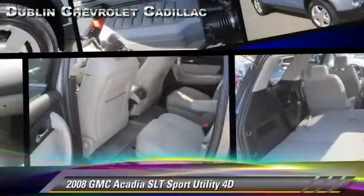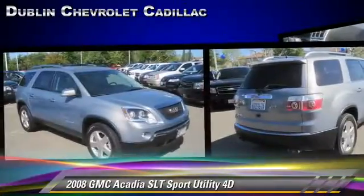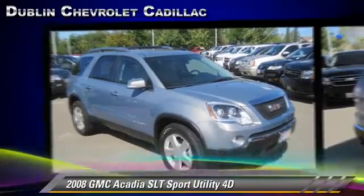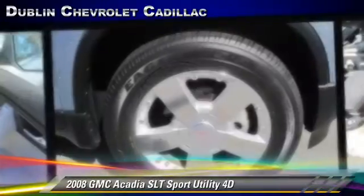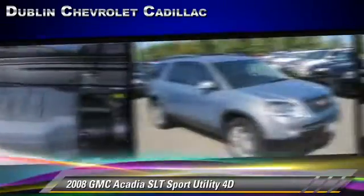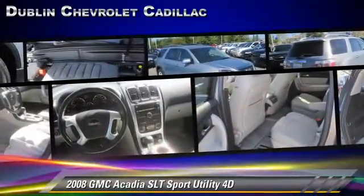The 2008 GMC Acadia, powered by a 3.6-liter V6 engine with a 6-speed automatic transmission with overdrive. This vehicle, with fewer than 70,000 miles on the odometer, gets up to 24 miles per gallon. This GMC features a multi-disc CD player,